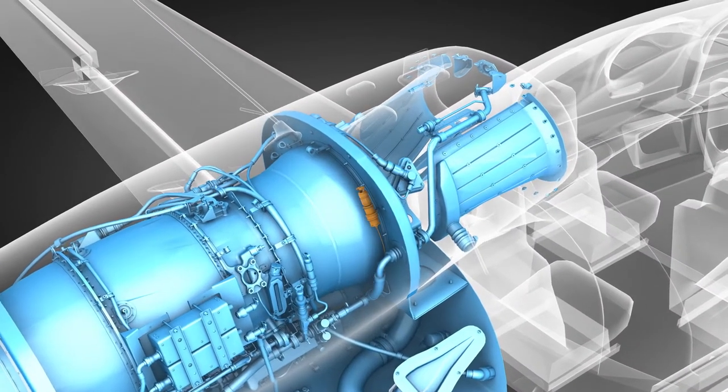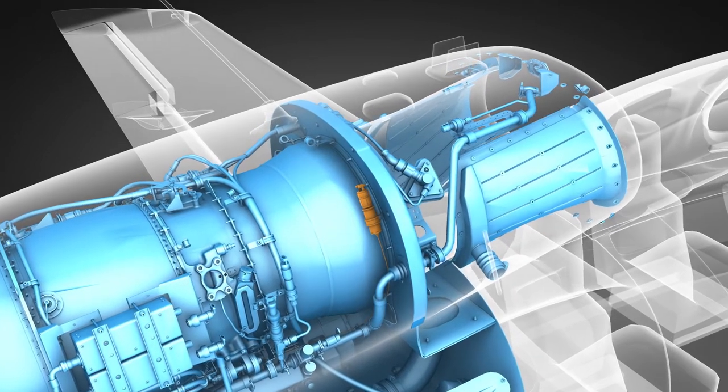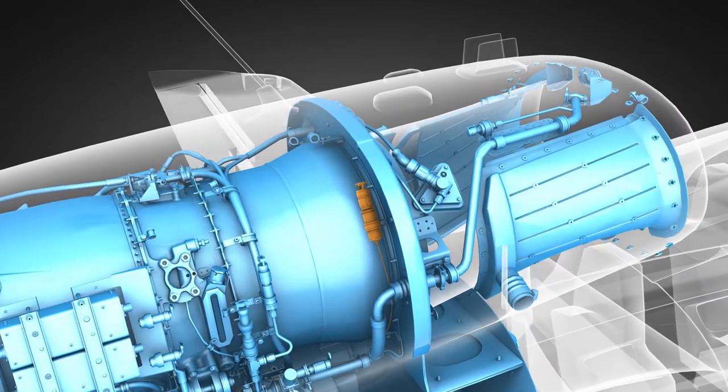Your interaction with the fire protection system begins before engine start on every flight. As part of the initialization process, in addition to other pre-flight tasks, you will perform an electronic test of the fire detection and suppression components.